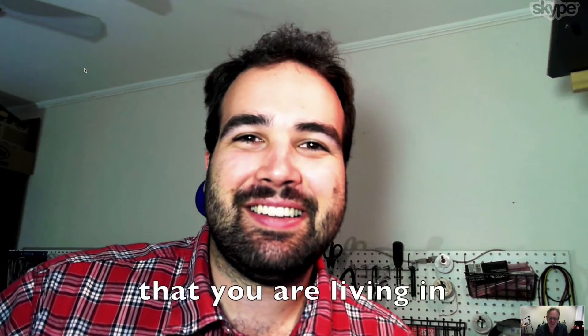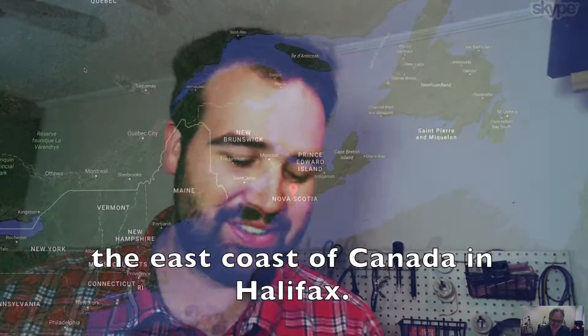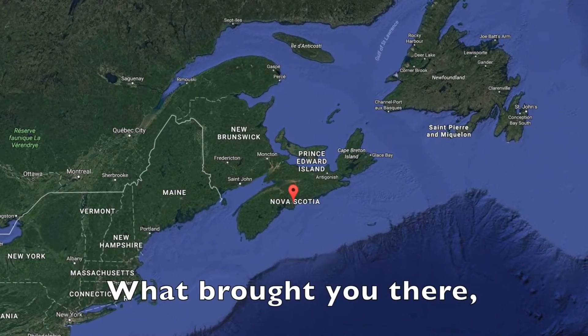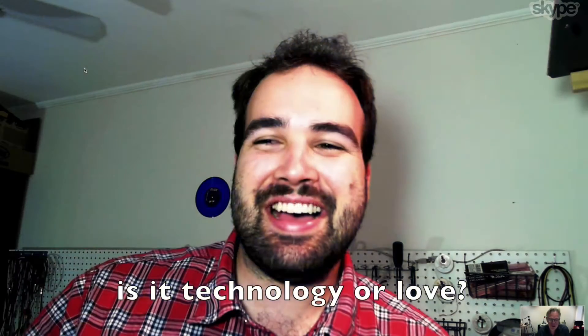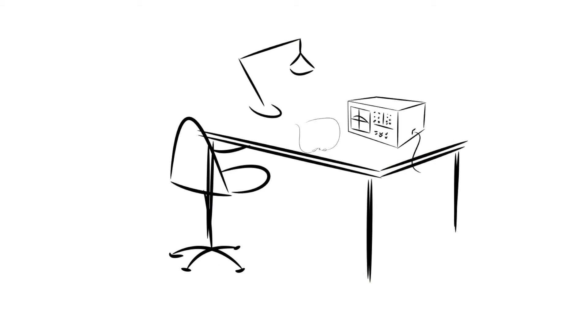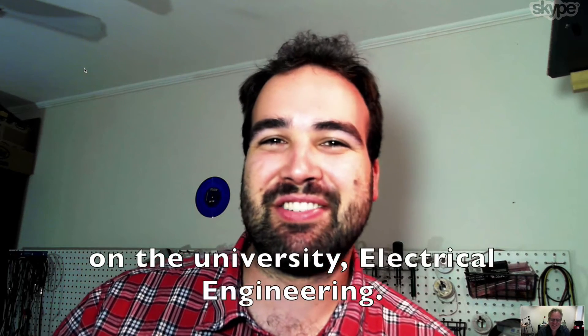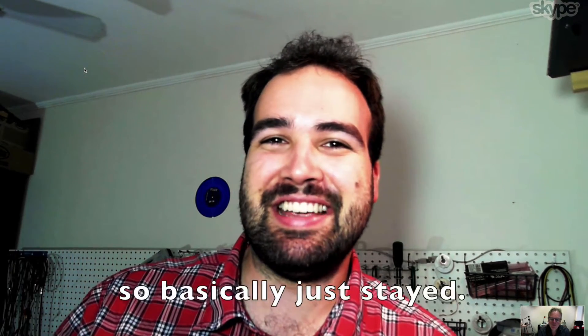I read on your website that you're living in the beautiful Halifax. Yes, I'm out here on the east coast of Canada in Halifax. What brought you there? Is it technology or love? A combination, I guess. I originally went out here for undergrad at university, electrical engineering. I really liked it out here, met someone as well, so basically just stayed.